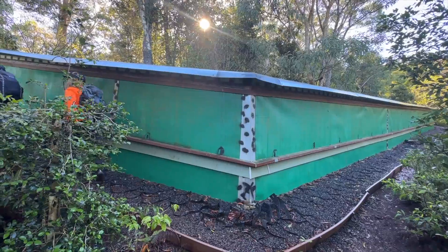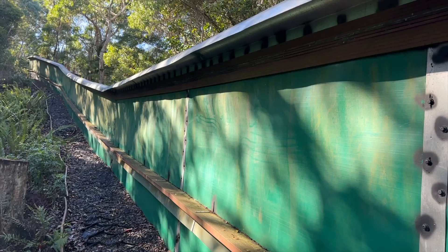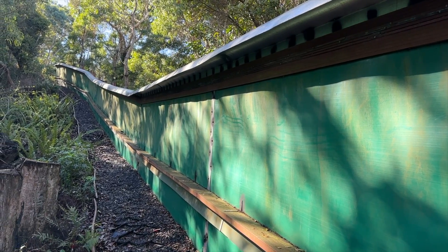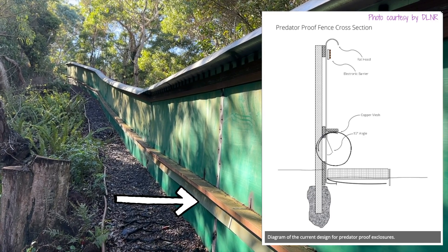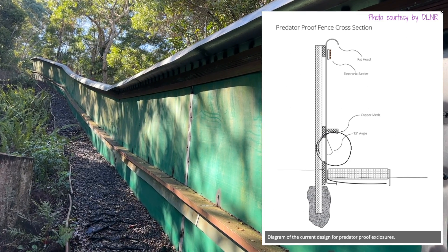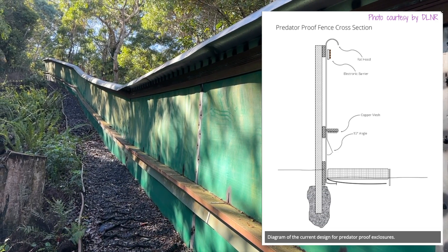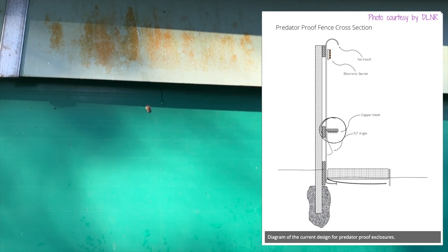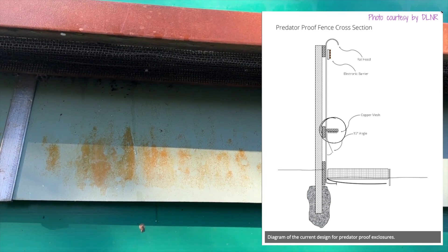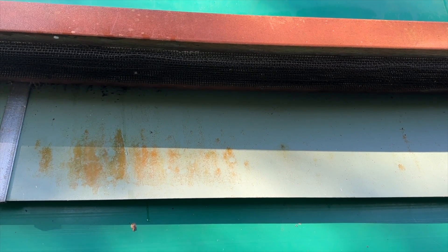After hiking for some time, we reached the snail exclosure and learned how this mechanism keeps out predators, especially the rosy wolf snail. The first barrier at the very bottom is a 15-degree metal angle — snails crawl up and get stuck, since they don't have a reverse and can only go forward or turn. There's a second barrier underneath with copper mesh, which creates a pokey surface. Apparently snails have a reaction to copper — some kind of ionic exchange — so they fall back down.